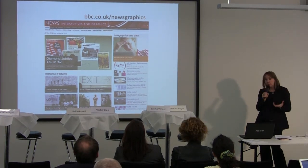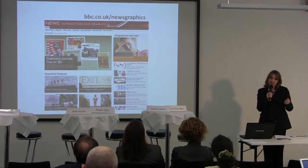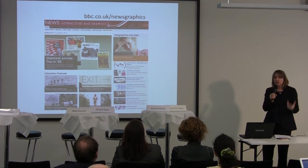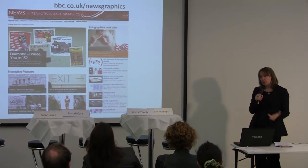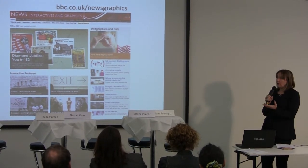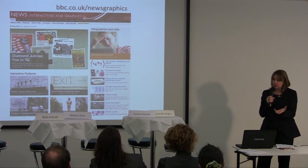First up, I'll talk about the sort of people that you need. The very important thing is to actually have people who are really interested in news when you're working on data projects, not just people who are interested in data, because it's all about finding the stories in the data. So you need a range of people with a range of skills.